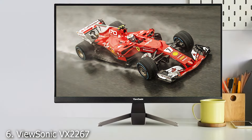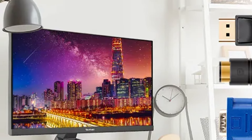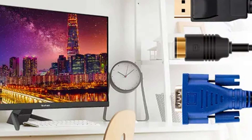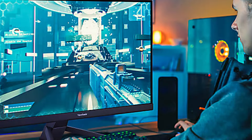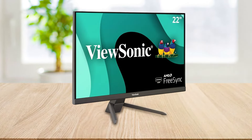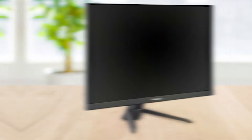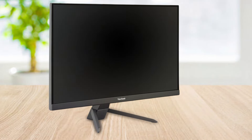At number 6, we have the ViewSonic VX2267M HD, a compact yet powerful contender in the realm of gaming monitors designed to deliver an immersive gaming experience without compromising on eye health. This 22-inch Full HD monitor features 1080p resolution, ensuring sharp and vibrant visuals across all types of media. Its 75Hz refresh rate and AMD FreeSync technology work in tandem to eliminate screen tearing and stuttering, providing smooth gameplay even during fast-paced action scenes. What sets the VX2267M HD apart is its focus on reducing eye strain — the monitor incorporates ViewSonic's proprietary flicker-free technology and a blue light filter.